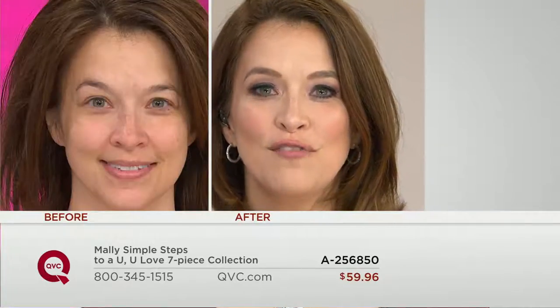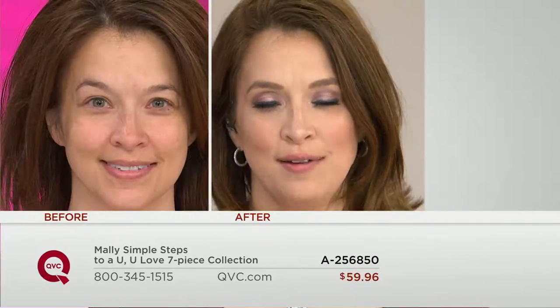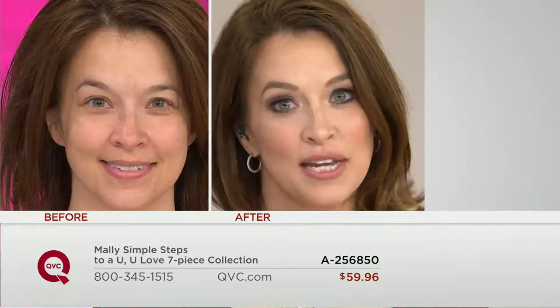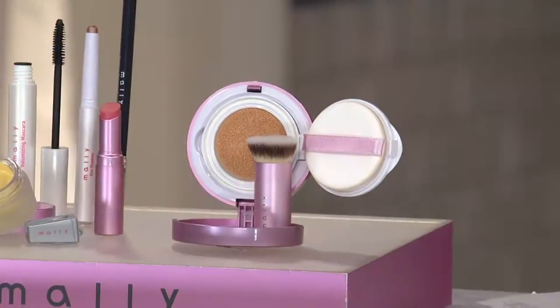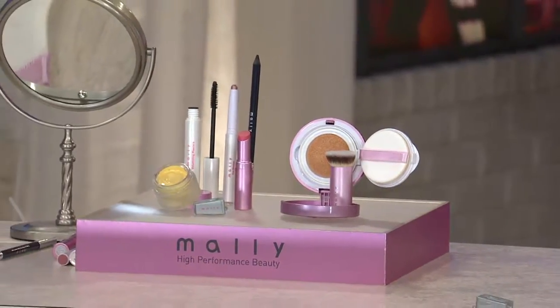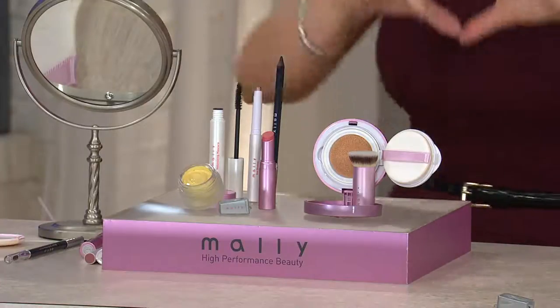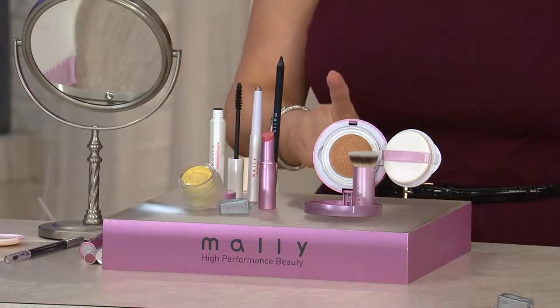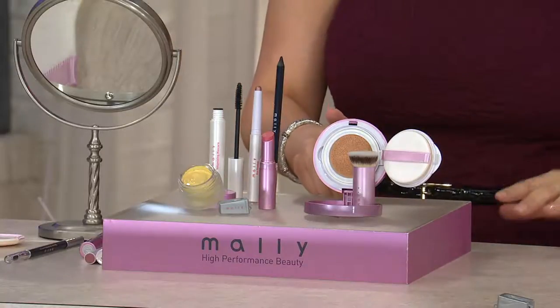It is the exclusive launch of her brand new amazing foundation. When we talk about Mally Beauty, Mally truly is not only a perfectionist but a celebrity makeup artist. She works with some of the biggest celebrities in the industry and her makeup has to be flawless — we got the rest, we got the coverage, we got it all. You're going to get that with her brand new exclusive poreless perfection fluid foundation.